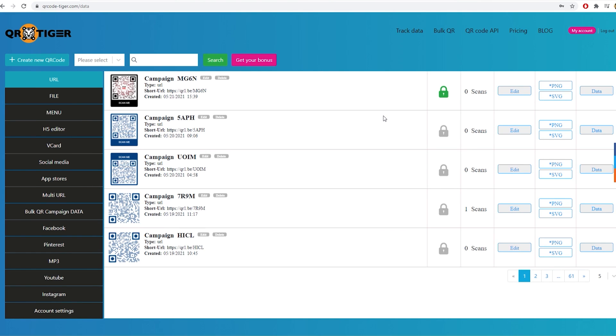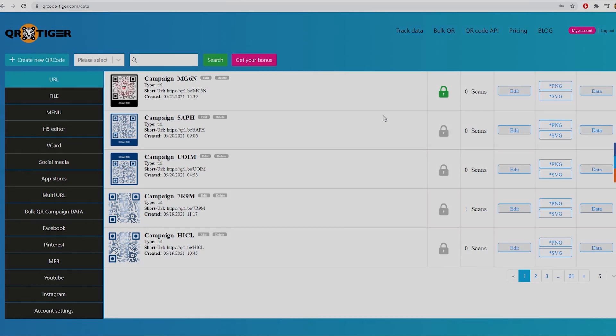Create a password-protected QR code in QR Tiger today. Thank you very much for watching this video — I hope you learned a lot. Don't forget to subscribe, and see you next time to learn more about how to apply QR codes successfully.